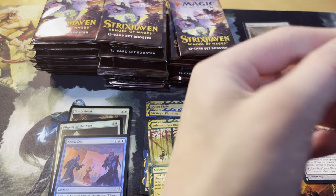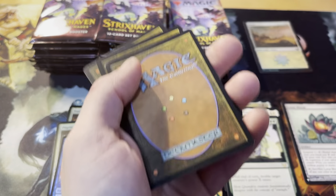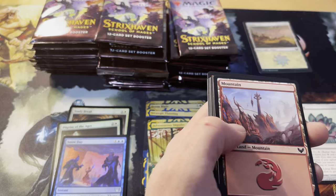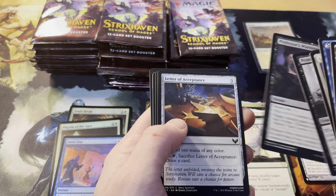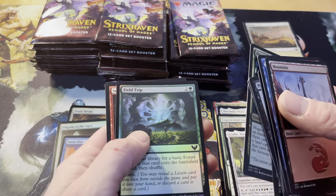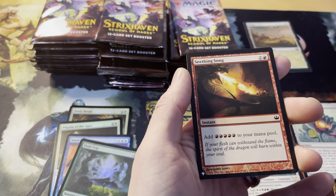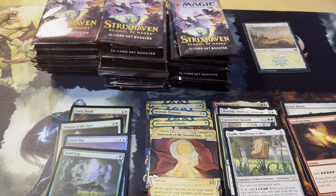We'll see if we can track our ratios of rares to mythics as well as set list cards. Art card there — Tanazir, Quandrix. Can't tell the theme on this one. Boom — Codie on the rare. Approach of the Second Sun is a mythic mystical archive card. Field trip foil, and there's another list card: Seething Song — fantastic red mana ramp, spend three get five. Trigger that into the next spell. Great list pull.